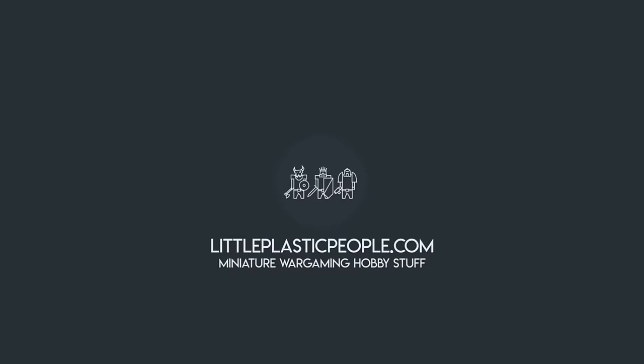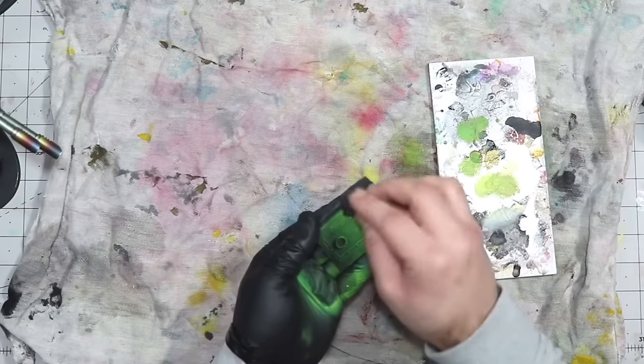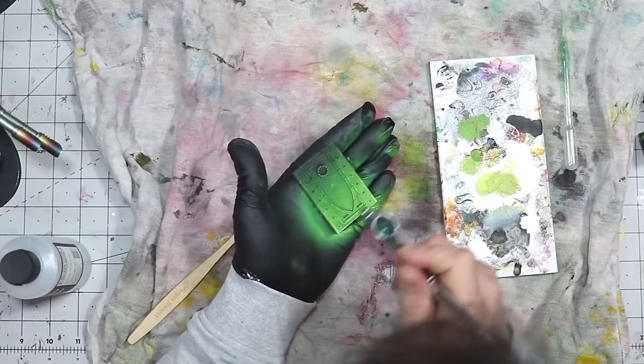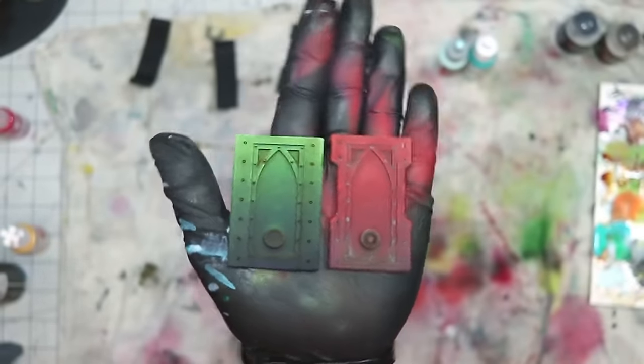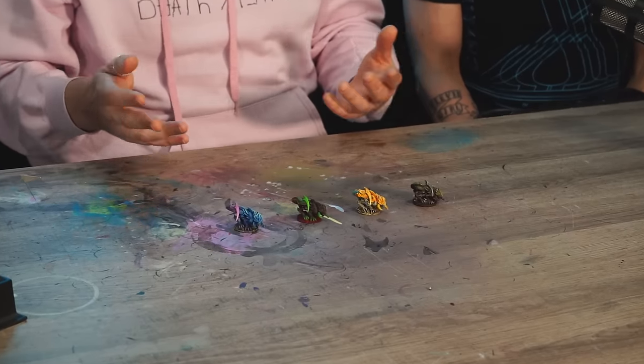By the way, Steve — their legendary Golden Demon winning pal — has just quietly launched his own YouTube channel. It's pretty rare to get insight from such a talented painter, so please follow the link and subscribe. Every click will put a big smile on his face. That's it — thanks for joining us, hope you enjoyed the painting and the guessing game. Have a nice life, and we'll catch you next time. Bye!